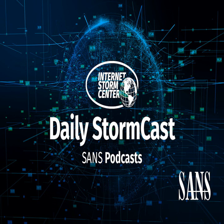Hello, welcome to the Thursday, May 6, 2021 edition of the Sansonet Storm Center's Stormcast. My name is Johannes Ulrich and today I am recording from Jacksonville, Florida.